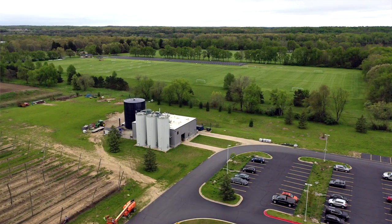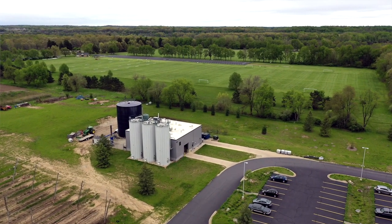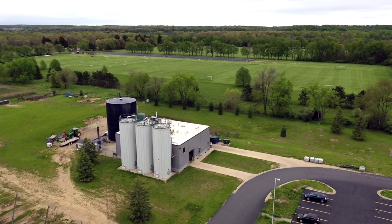The Cube converts about 75% of the residual proteins, sugars, and alcohol from our beer and turns that into renewable energy before sending our wastewater to the city of Kalamazoo.